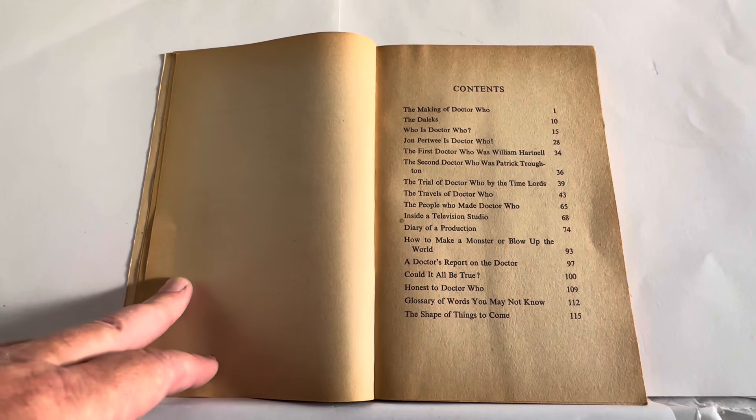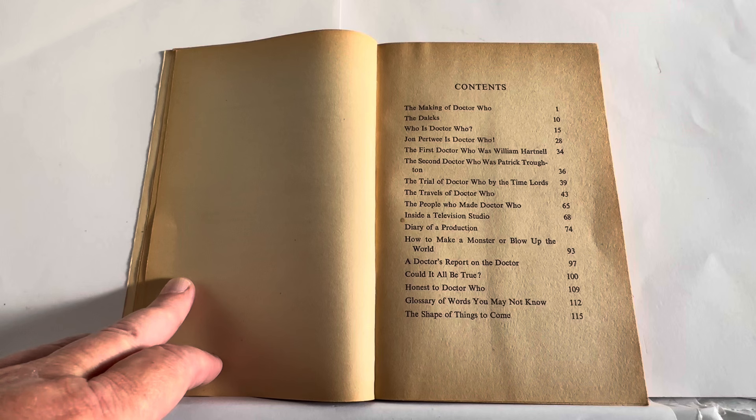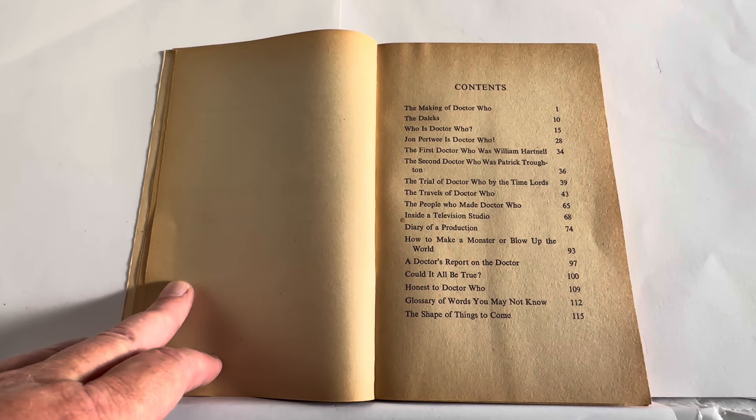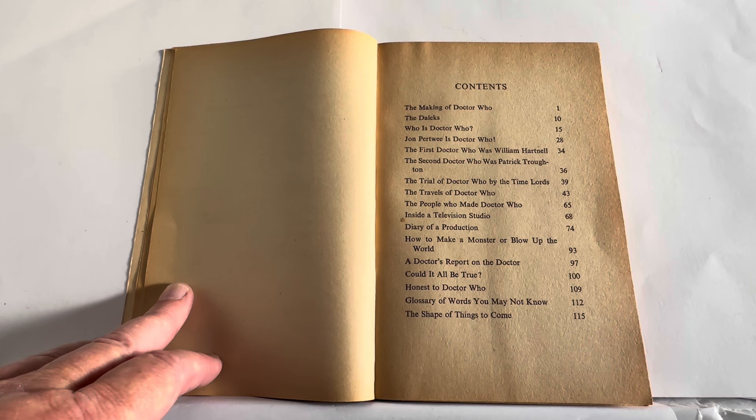The contents include: The Making of Doctor Who, The Daleks, Who is Doctor Who, John Pertwee is Doctor Who, The First Doctor Who was William Hartnell, The Second Doctor Who was Patrick Troughton, The Trial of Doctor Who by the Time Lords, The Travellers of Doctor Who, The People Who Made Doctor Who, Inside a Television Studio, Diary of a Production, How to Make a Monster or Blow Up the World, A Doctor's Report on a Doctor, Could it All Be True, Honest to Doctor Who, A Glossary of Words You May Not Know, and The Shape of Things to Come.